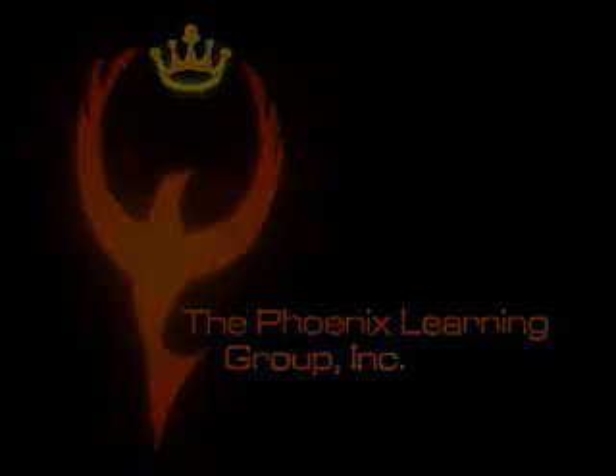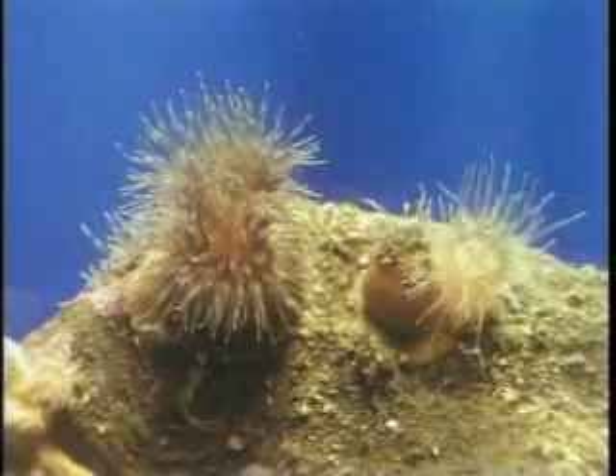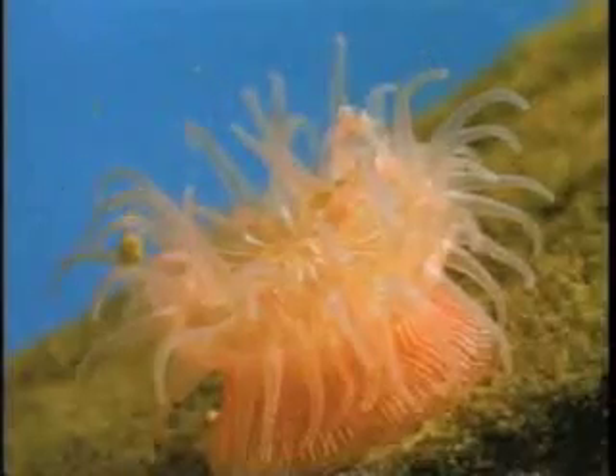The next group of animals includes the jellyfish and anemones. They are always found in water and most often in ocean water. They are colored many colors and have many shapes. All these animals have hollow, cup-shaped or tubular bodies with one opening into a hollow body. They also have finger-like tentacles with tiny invisible stinging cells that they use to capture prey and to protect themselves.